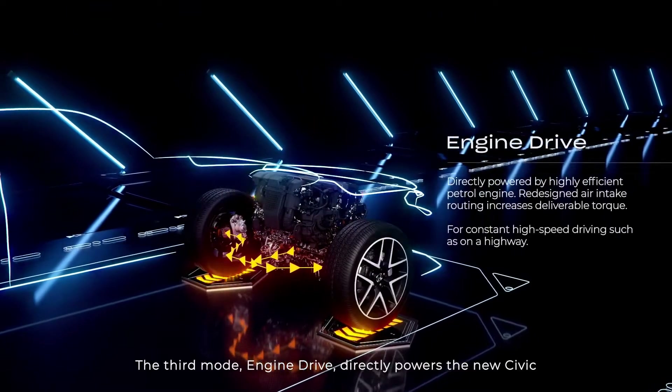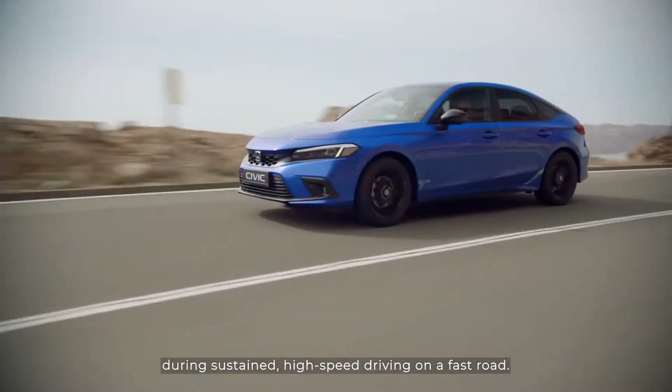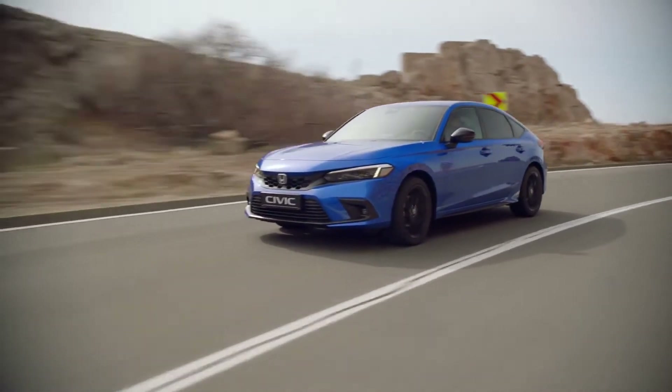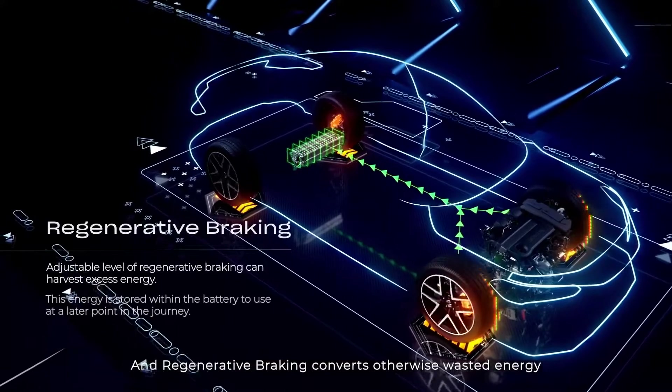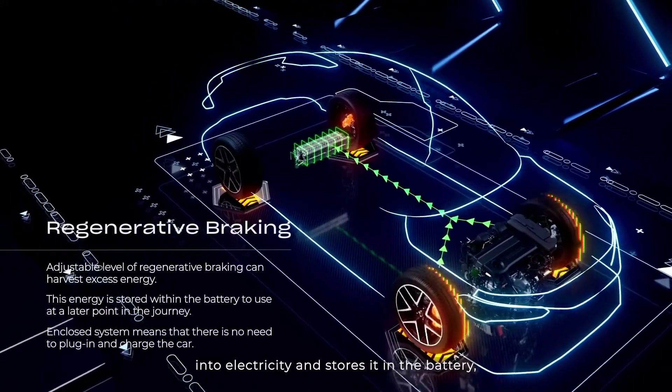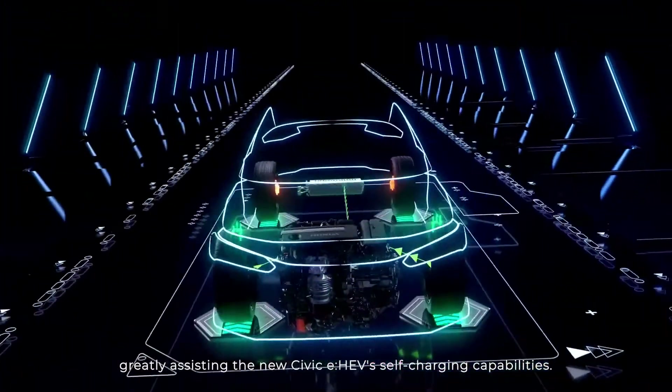The third mode, engine drive, directly powers the new Civic during sustained high-speed driving on a fast road. Regenerative braking converts otherwise wasted energy into electricity and stores it in the battery, greatly assisting the new Civic eHEV's self-charging capabilities.